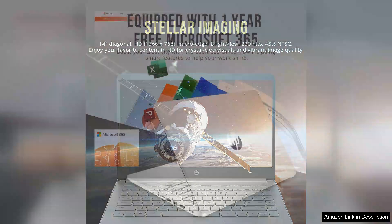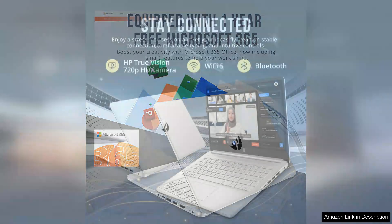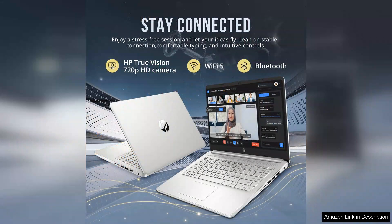The 288GB eMMC storage provides ample space for essential files and applications. While it may not rival traditional SSDs in speed, it offers enough capacity for most users' needs and contributes to the laptop's overall lightweight design.